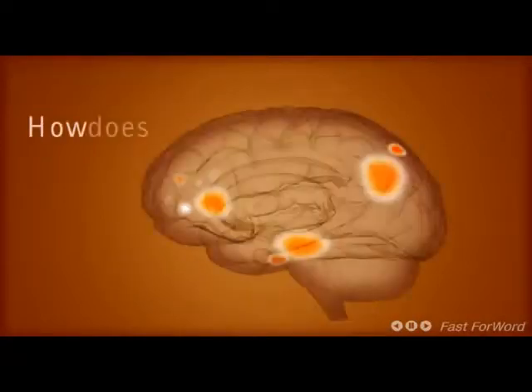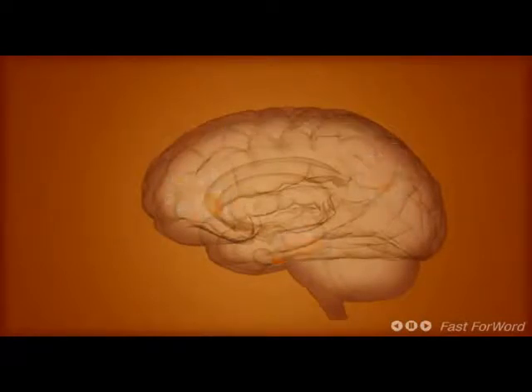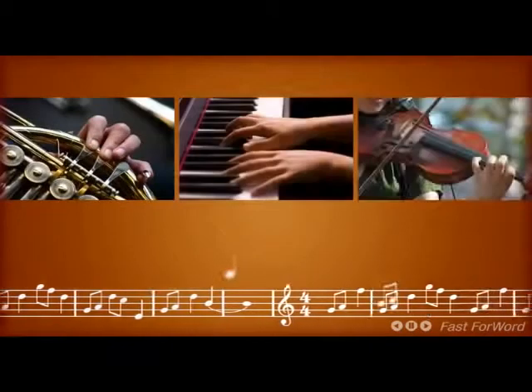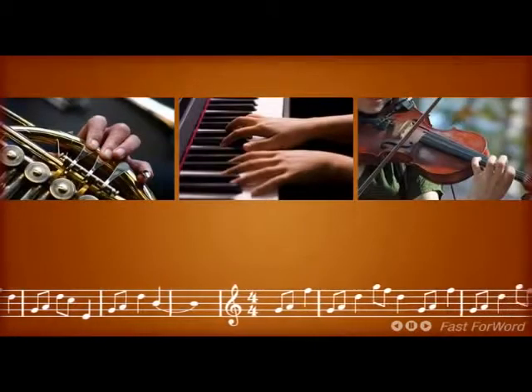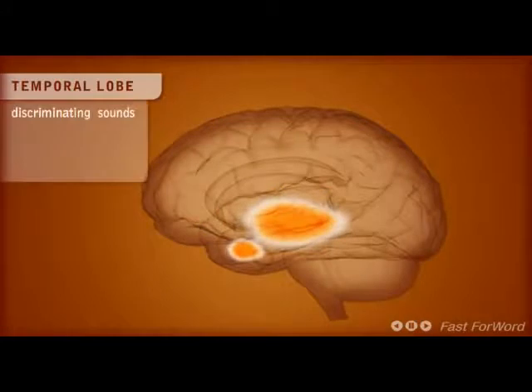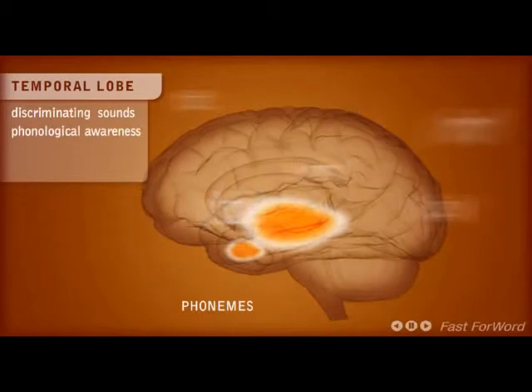How does the reading brain work? Reading is a complex process. Just like an orchestra, different areas of our brains are coordinated in time and rhythm to maximize our ability to decode written text. The temporal lobe is the area of the brain responsible for discriminating speech sounds. Misperception of the smallest part of speech — a phoneme — can completely change the meaning of a word or sentence.